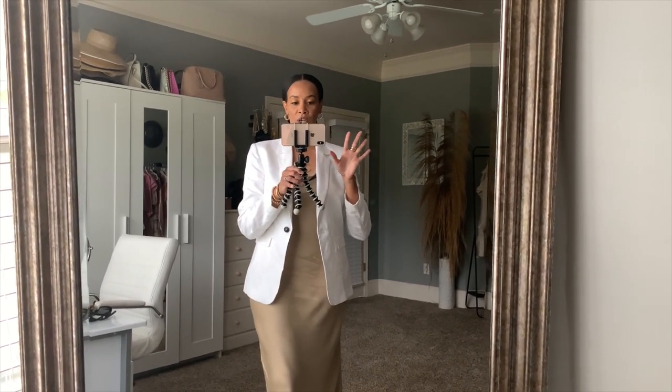Before we get into the sunglasses, I thought I would show you guys an outfit of the day, just to do something different — because typically I just leave links to what I'm wearing and you can't really see everything in the video, so I thought I would show you what I'm wearing today.